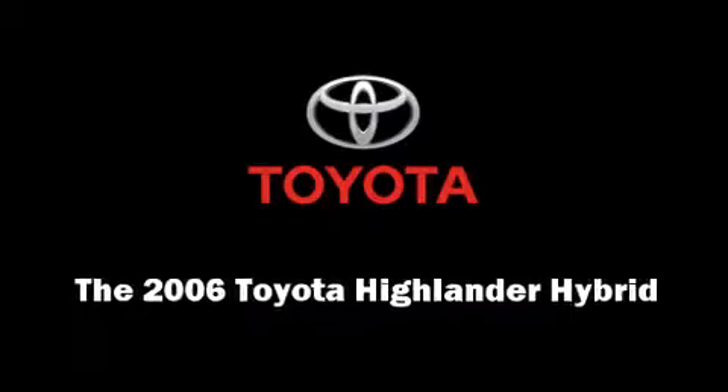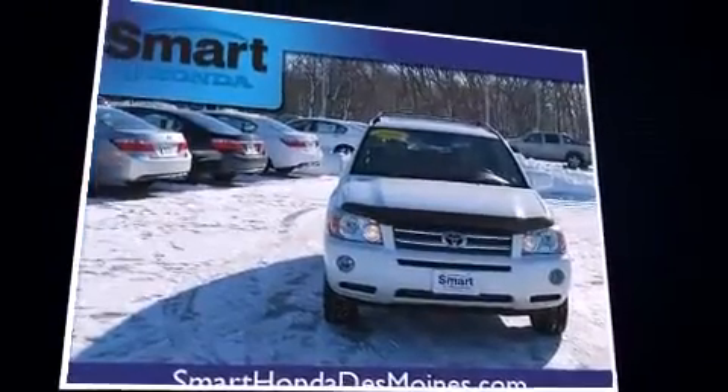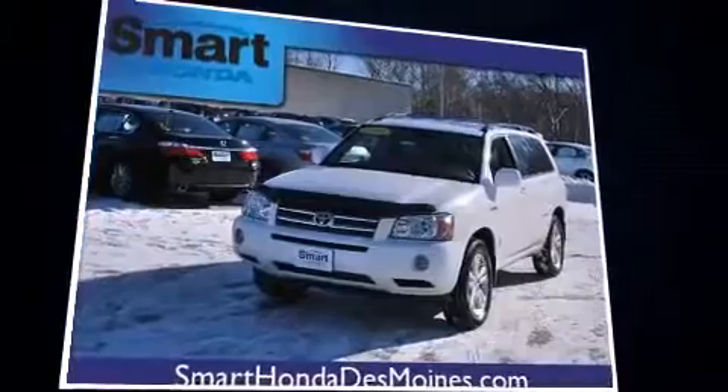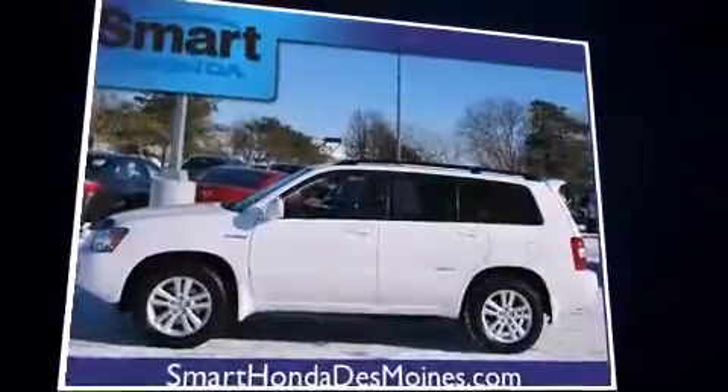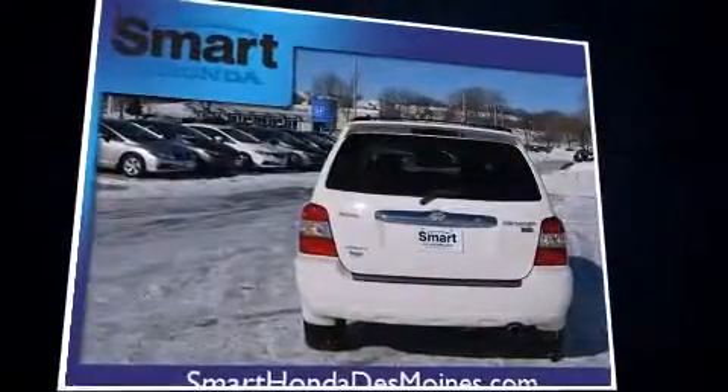Combining sensibility and practicality, the 2006 Toyota Highlander Hybrid delivers smooth gear shifts thanks to its 3.3-liter six-cylinder engine, and all-wheel drive keeps this model firmly attached to the road surface.